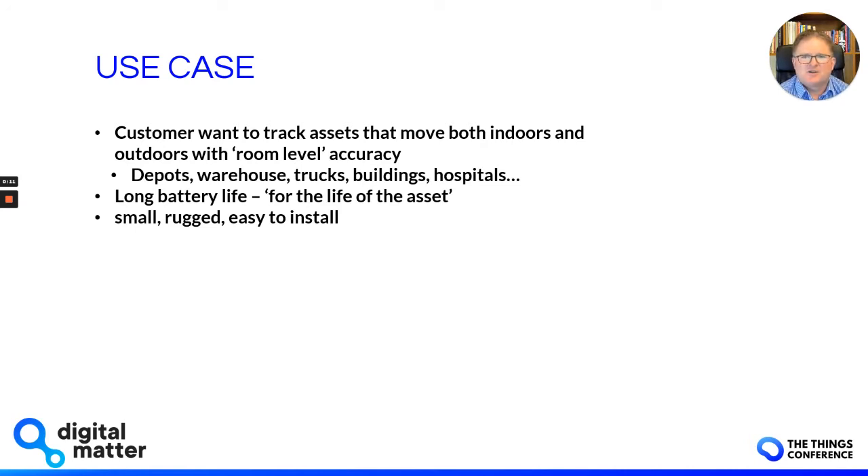The use case we're addressing is one we get asked about quite a lot by customers — they want to track assets that are moving both indoors and outdoors and want a reasonable level of accuracy. You can imagine assets going in and out of warehouses, being loaded onto trucks, moved around, going inside buildings, hospitals with medical equipment. There's quite a long list.